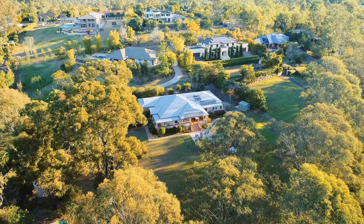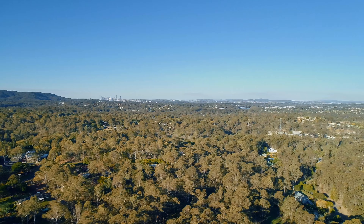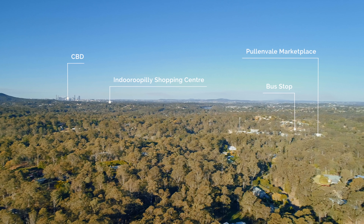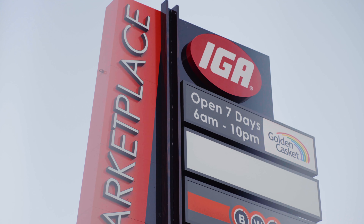Located within the desirable Woodcrest Estate and boasting the picturesque backdrop of acreage Pullenvale, this property is just moments away from CBD buses and just 10 kilometres from Brisbane's city centre. The recently opened Pullenvale Marketplace provides wonderful conveniences just a minutes' drive from your front door.